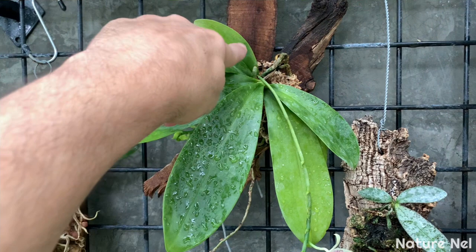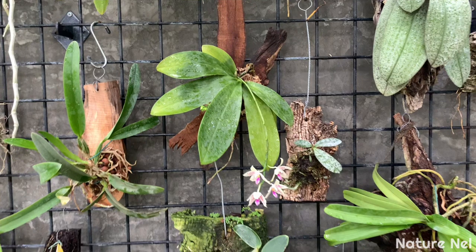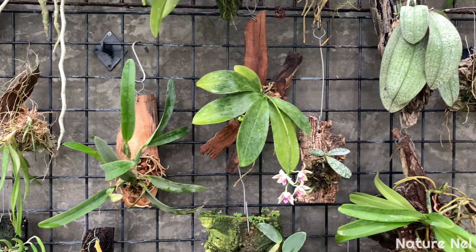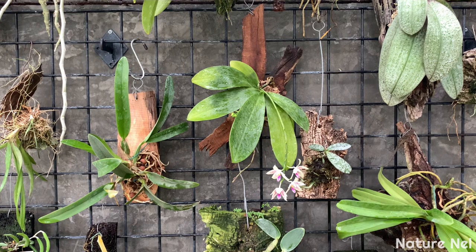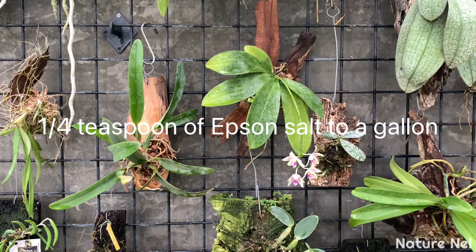It's amazing how well Epsom Salt works - you have to do it continuously, especially when you have them hanging. I put very little - I don't want so much salt that it causes root burns. I fill half a teaspoon measure to only half of that. I do it every single Monday and it's been helping.